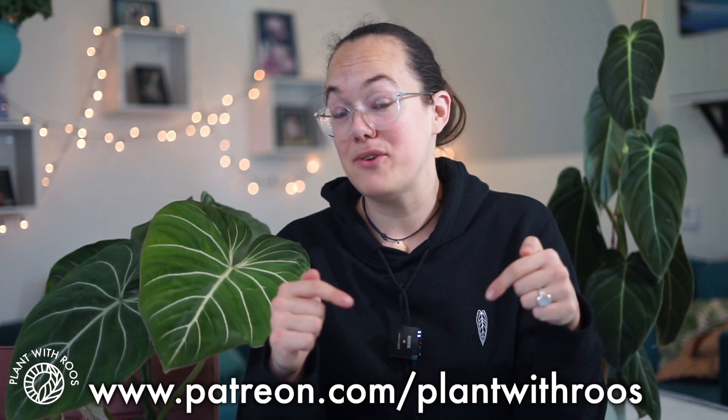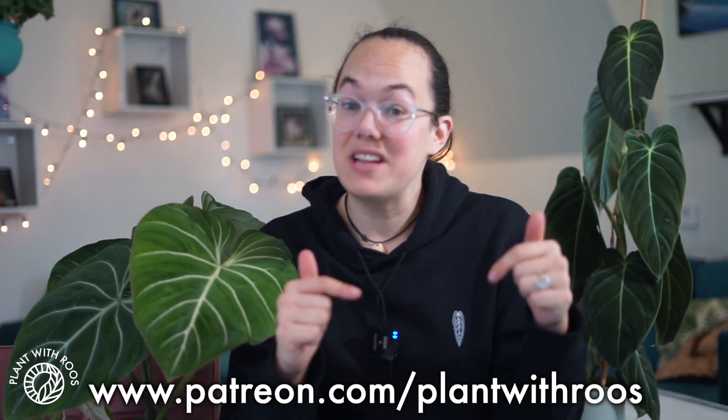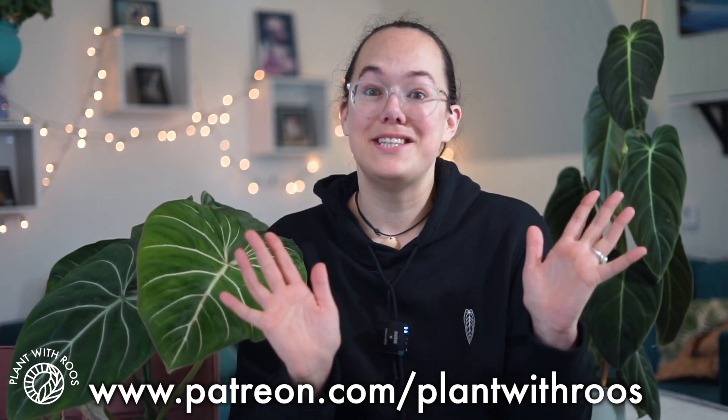And that's it for this video. Thank you guys so much for watching. If you enjoyed it, please give the video a thumbs up, subscribe if you haven't already, check out the Skillshare link, and I will see you again very soon. Bye friends!